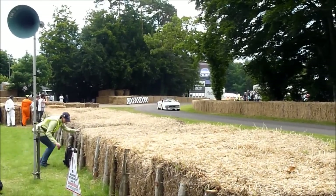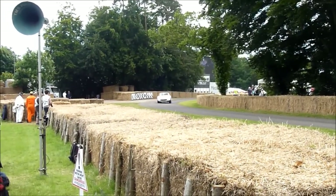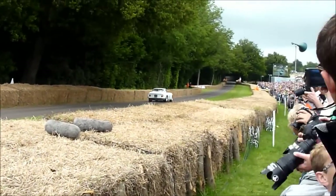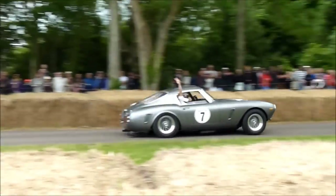Ferrari's very rarely made an ugly car. It's a bit more of a striking-looking thing rather than... That's him, isn't it? Yes, it is, in the open-faced helmet.